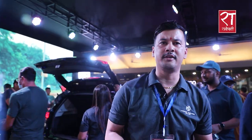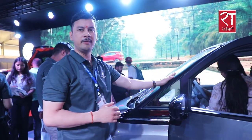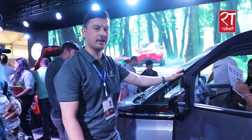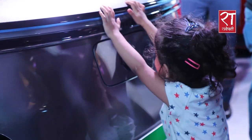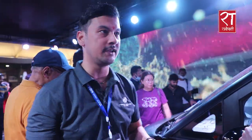The best product for city and urban use is the MG Comet — a pure EV platform made in India. We launched it in Nepal recently, just 3 to 4 days back. It looks very premium, and the interior is very high-quality and spacious. We have brought it in two variants: Play and Pace.